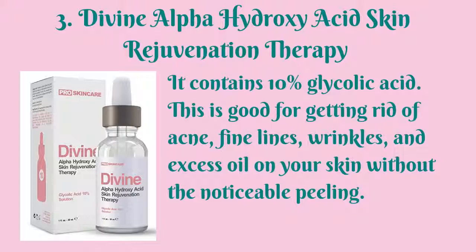Third in our list is the Divine Alpha Hydroxy Acid Skin Rejuvenation Therapy. It contains 10% glycolic acid and is good for getting rid of acne, fine lines, wrinkles, and excess oil on your skin without the noticeable peeling.